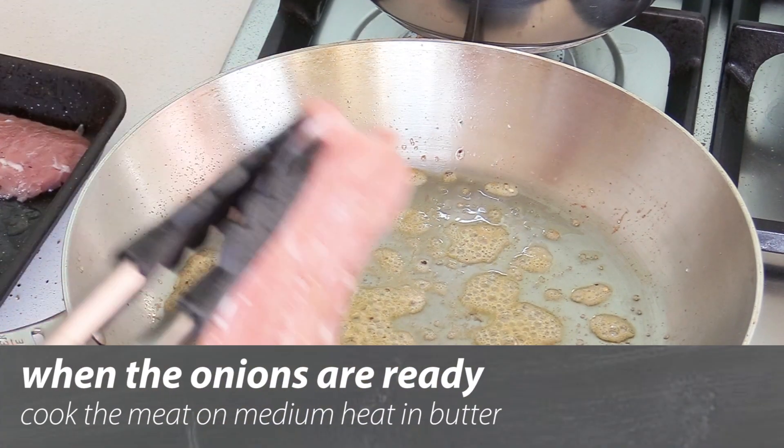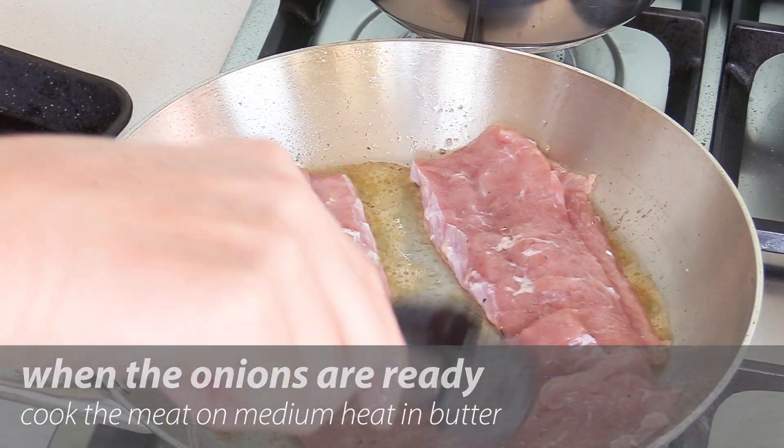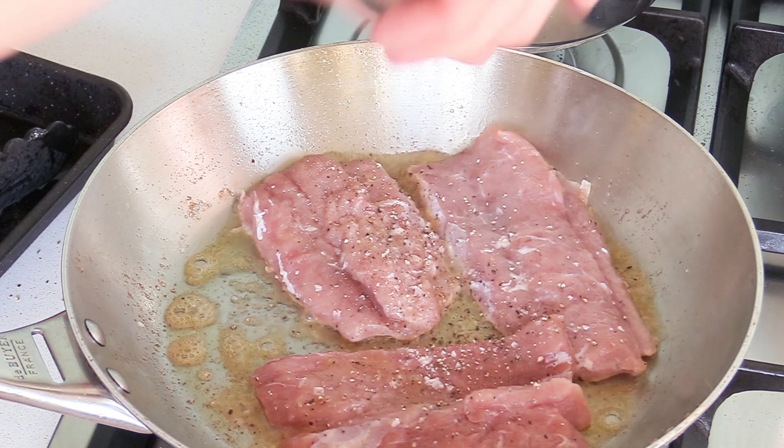For the meat: a bit of butter, almost to noisette stage. I'm going to put two or three pieces in at a time — a bit of salt and pepper — and just color them a little bit, two minutes on each side. Salt and pepper, that's it.